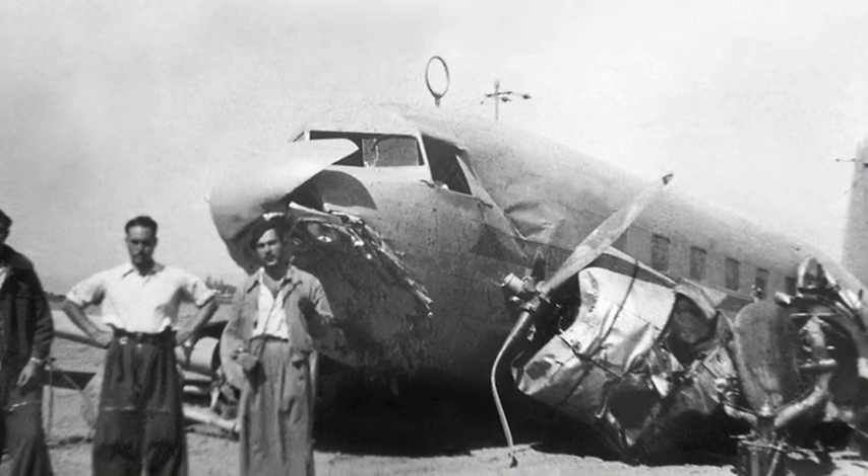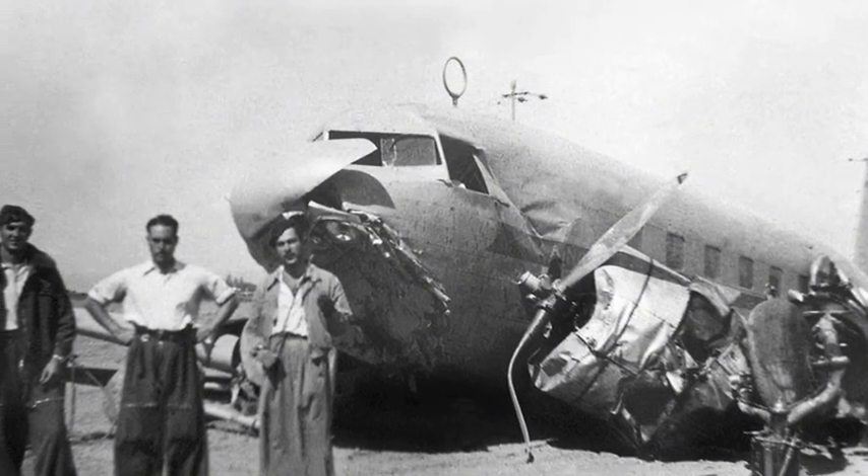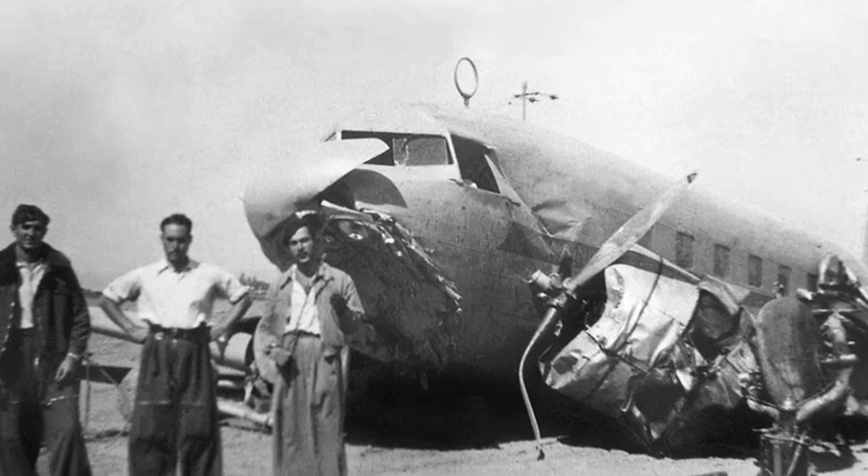About a year later, the plane force landed at the Malaga Airport in Spain, saving everyone on board by damaging the aircraft beyond repair.